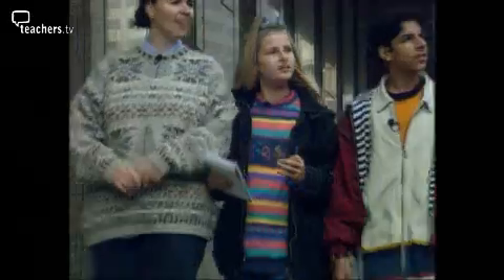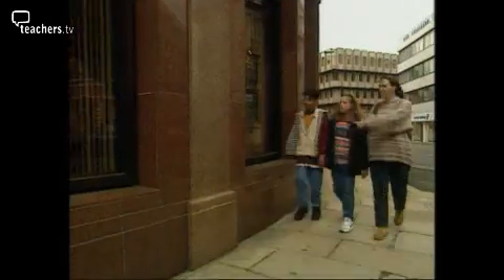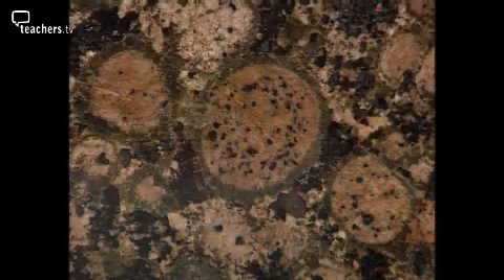There are three types of rock to look out for. The most colourful can often be found on the front of banks. Architects use them because they're so attractive.